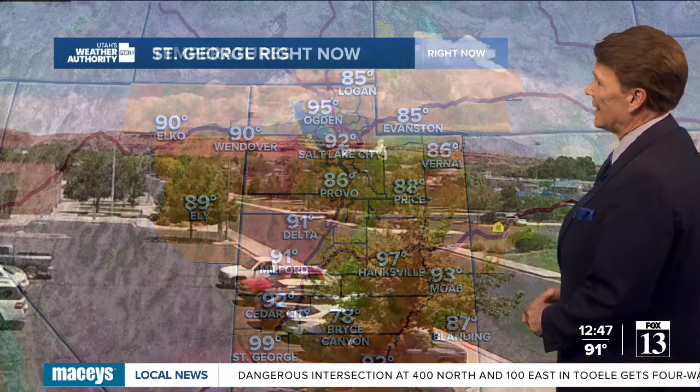Just a light thunderstorm in Dry Fork Canyon, the Quiant Lake Basin, and up towards Chapita Lake. Temperatures are hot — there's no getting around it. It is a summer day: 93 in Moab, 99 in St. George.